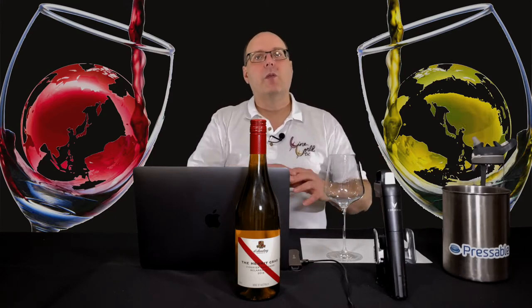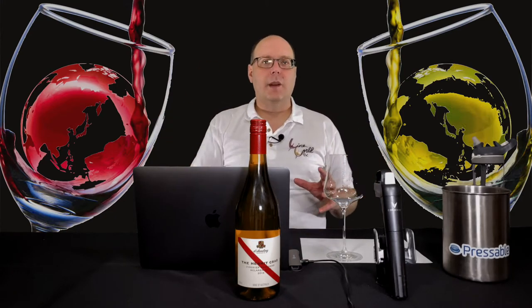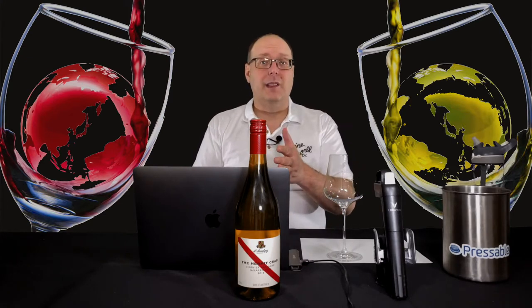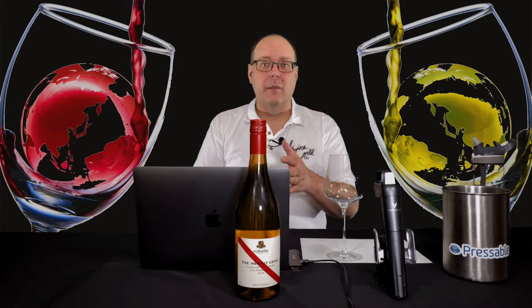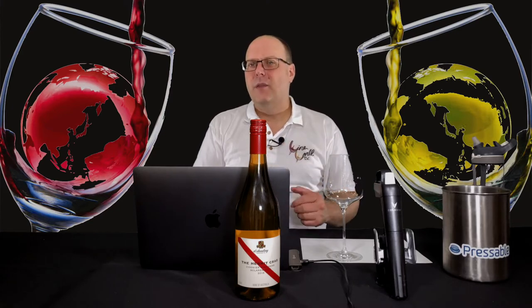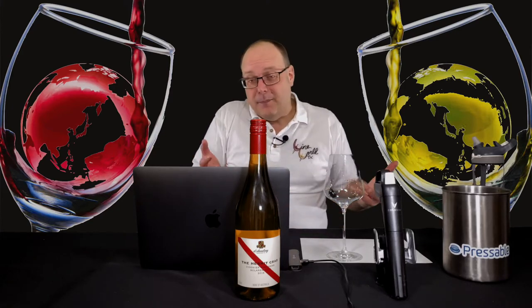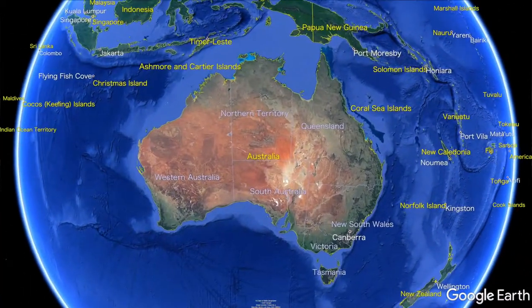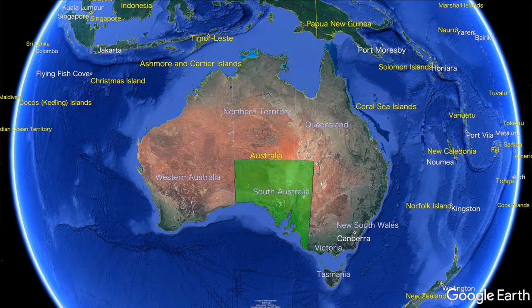This wine is part of my big group of Underground Cellar wines I had shipped to me in the first quarter of 2020. I actually had four bottles of this, and this is the first time I'm trying them. Not sure how I ended up with four of the same wine from that offer, but I did. Anyway, D'Arenberg is definitely a well-known winery — I'd even put them in the iconic category of Australian wineries.